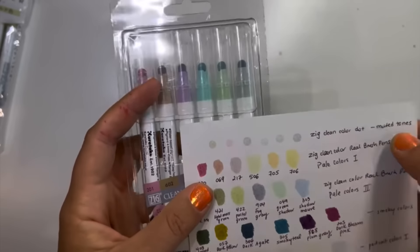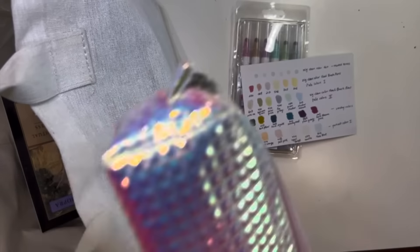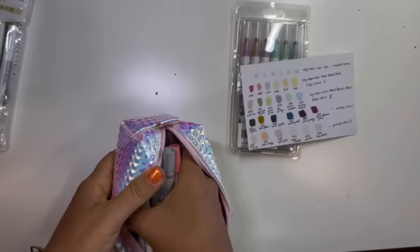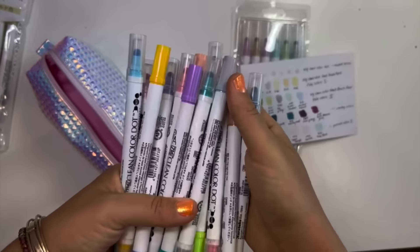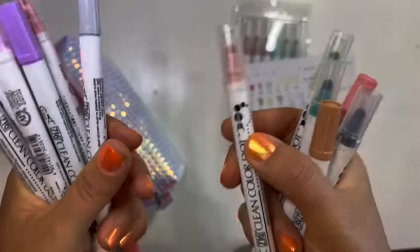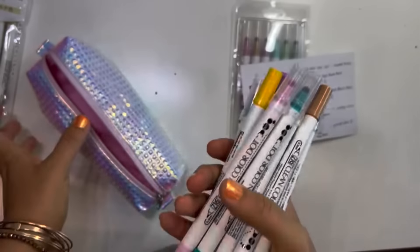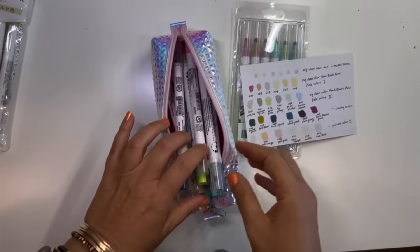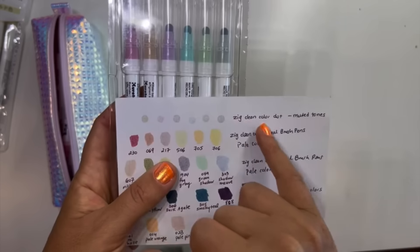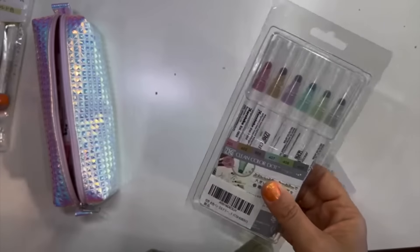The other set is Zig Clean Color Dot — new colors called muted tones. I have the brights and use them for journaling and planning. I keep them horizontal in my journaling caddy from Daiso so the ink doesn't go to one side. I got the brights a couple years ago on Amazon US. They create beautiful dots, great for marking dates and planning, and you can also add dots to coloring pages. These muted tones were about four dollars — ridiculous value.